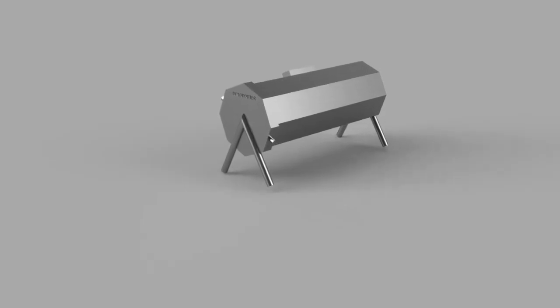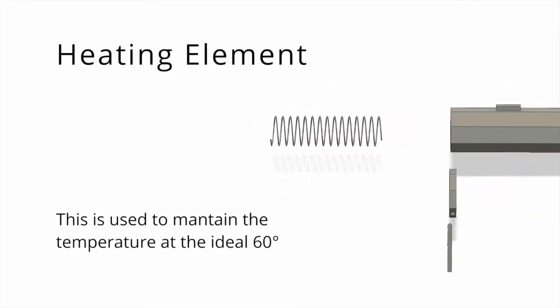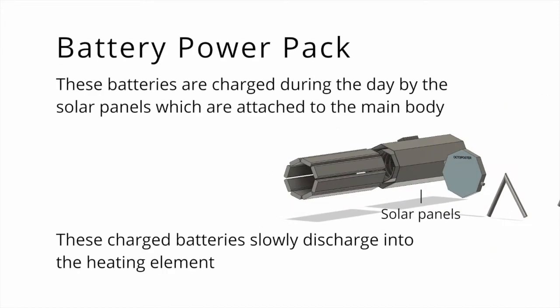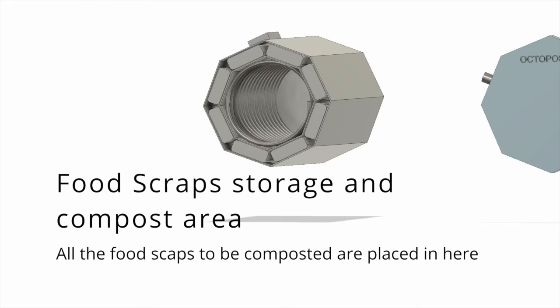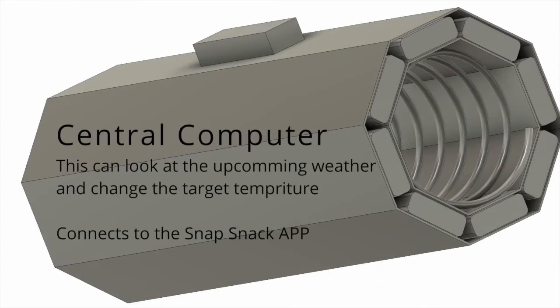I will now play a short video to show how the Octoposter works. This here is the heating element, which is used to maintain the ideal 60 degree temperature. These batteries are charged during the day by the solar panels which are attached to the main body. All the food scraps you have are then stored in this area here. Up there is a central computer — this can look at the upcoming weather and change the temperature accordingly. It also connects to the SnapSnacker app.